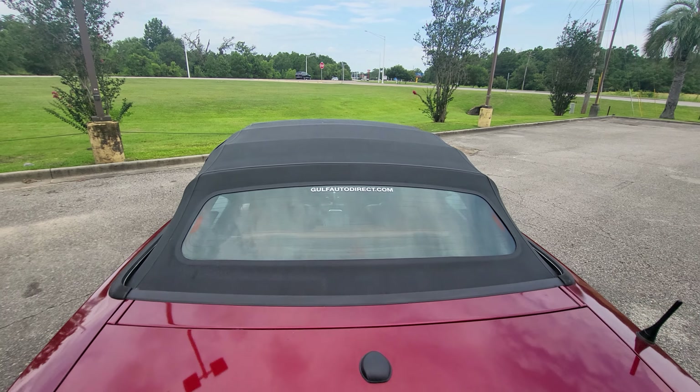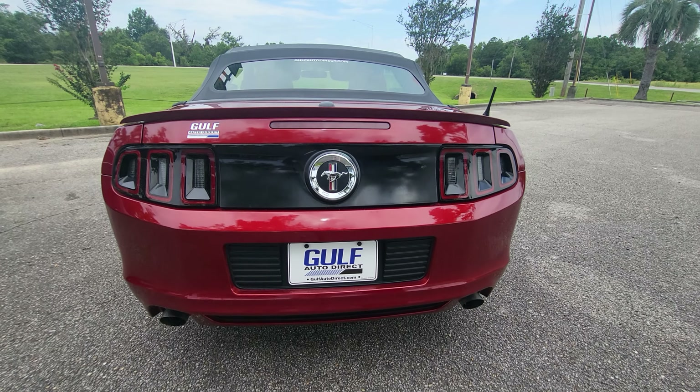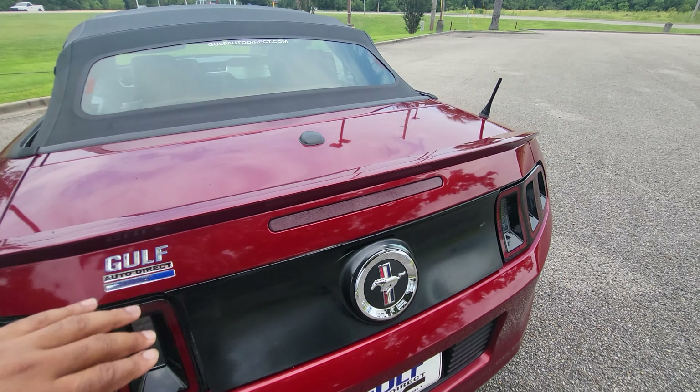Just coming down the back of the vehicle, everything looks pretty good back here as well. No kind of big scuffs. You got a little bit of fading on this right here and on that brake light right there.